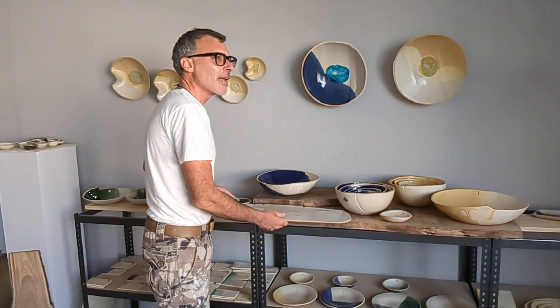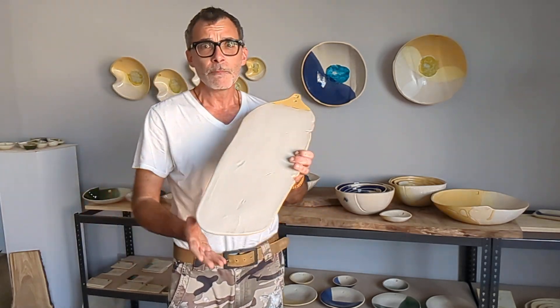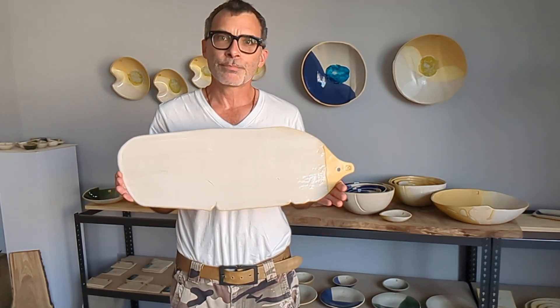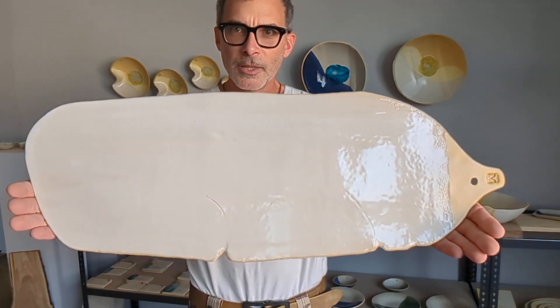I just wanted to introduce you to my new charcuterie board collection, which is going to be posted probably by this evening, so keep your eye out for it. This charcuterie board that will be posted and available for sale is my prototype. Let me see if I can bring it in a little closer to the camera.